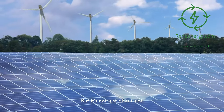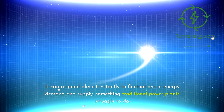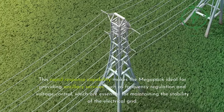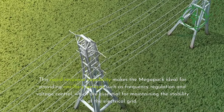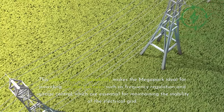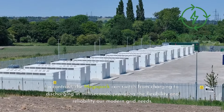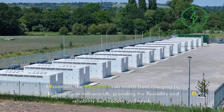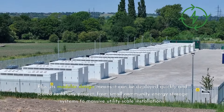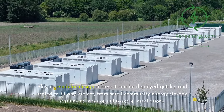But it's not just about size. The Megapack supports grid stability in several key ways. It can respond almost instantly to fluctuations in energy demand and supply, something traditional power plants struggle to do. This rapid response capability makes the Megapack ideal for providing ancillary services such as frequency regulation and voltage control, which are essential for maintaining the stability of the electrical grid. Traditional power plants take a long time to ramp up and down; in contrast, the Megapack can switch from charging to discharging in milliseconds. Plus, its modular design means it can be deployed quickly and scaled to fit any project, from small community energy storage systems to massive utility-scale installations.